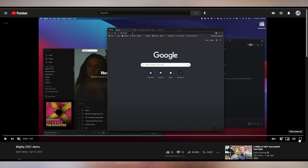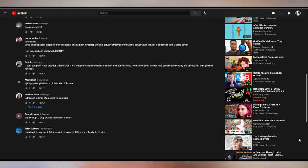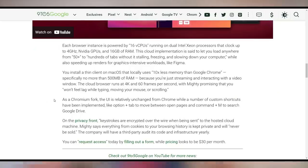They posted a video of it in action and the responses are about what I'm thinking: 'Bye-bye privacy,' 'Please know this is a horrible idea,' 'Is this just a demo of Chrome? I'm confused.' Apparently they were streaming it over the cloud. It's going to be installed as a thin client on macOS and use 10 times less memory. Keystrokes are encrypted over the wire, and they will keep all your browsing history private and never sell it. The real kicker is that you can request access with pricing being $30 a month.